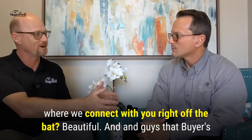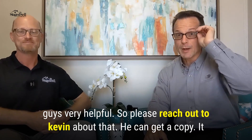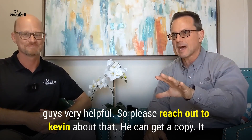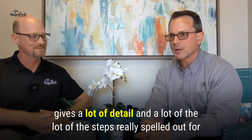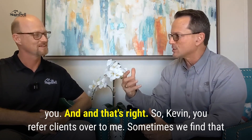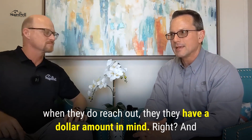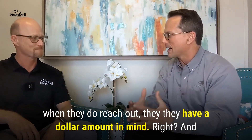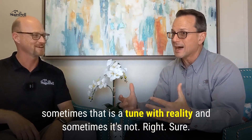And that's where we connect with you right off the bat. That buyer's guide is very helpful, so please reach out to Kevin about that — it gives a lot of detail and the steps really spelled out for you. Kevin, you refer clients over to me, and sometimes when they do reach out, they have a dollar amount in mind — and sometimes that is in tune with reality and sometimes it's not.